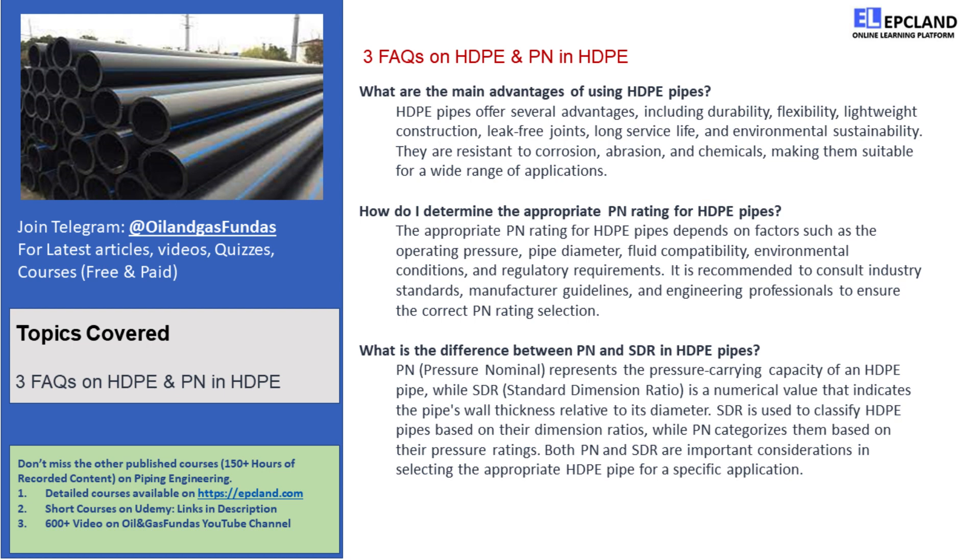Let's talk about the fantastic advantages of using HDPE pipes. First and foremost, they're incredibly durable. HDPE pipes can resist corrosion, abrasion, and chemicals, making them perfect for long-term applications.